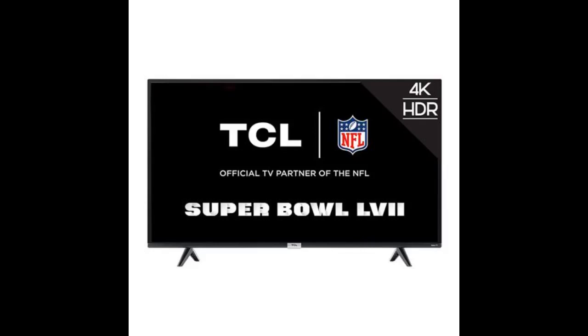My only criticism is that every time you turn it on, you have to select the specific port and cable box you want to use.